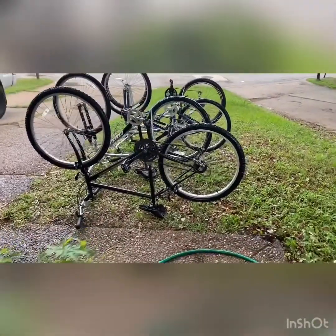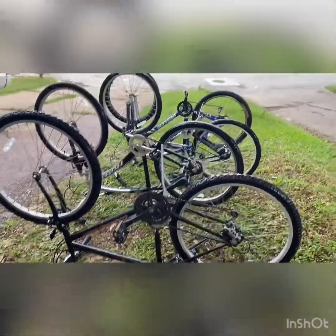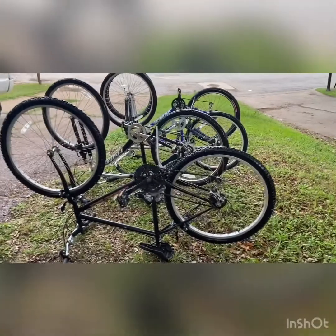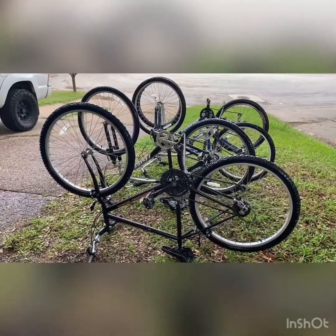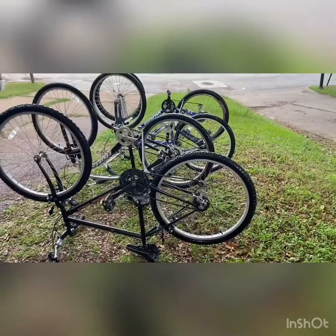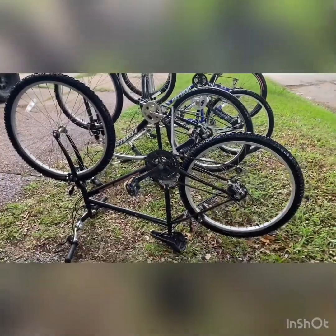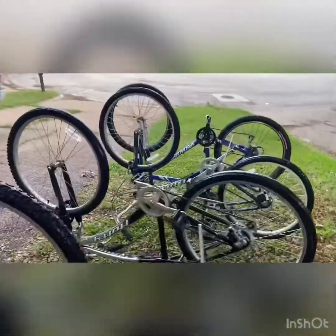I'm about to get all these posted. They're all fixed up, cleaned up, ready to go. I've got about four bikes right now I need to post, which is quite a bit of work because I post to probably three or four different platforms: Craigslist, Facebook Marketplace, and OfferUp. I think I paid a total of about 200 bucks for all of them, and probably by the time I sell them it'll be about 800 total — so pretty good profit.